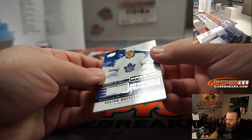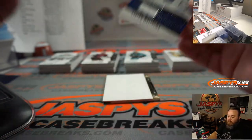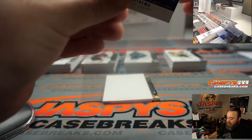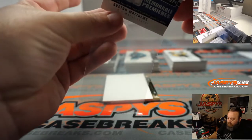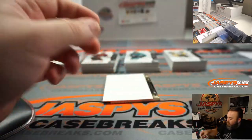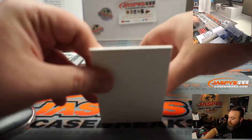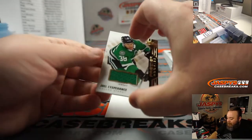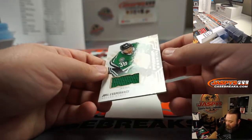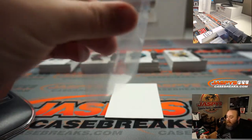Auston Matthews, Memorable Premieres relic, Toronto Maple Leafs, random number block, no numbering — so part of the non-numbered randomizer at the end. Joel Lesperance, Premier rookies for the Dallas Stars, Brian Zerbel.